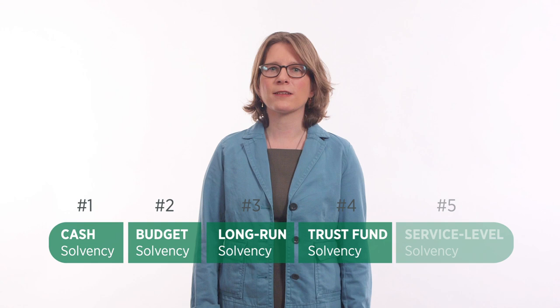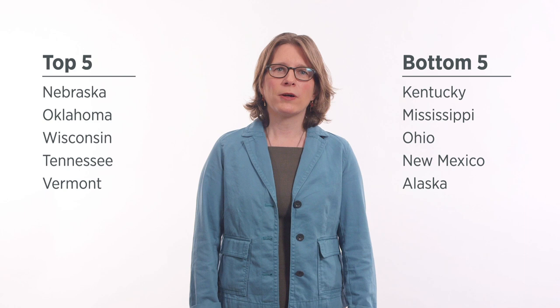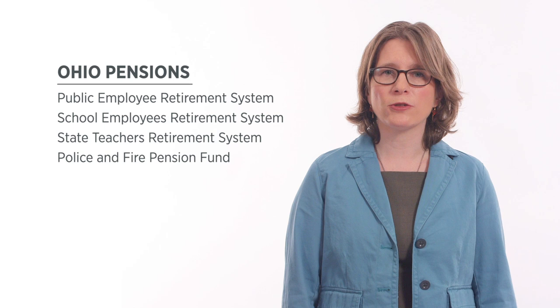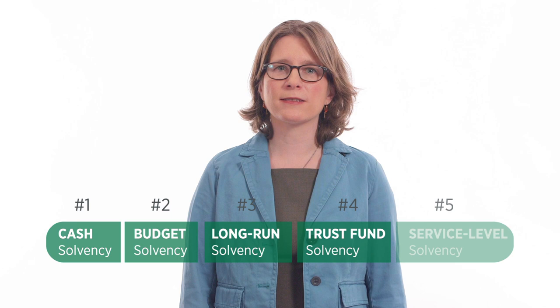Next, we have trust fund solvency, which checks on how well states are funding other long-term liabilities, like pensions. Take Ohio — it does pretty well in the overall rankings, but here they drop to the bottom. Unfunded pensions amount to over half of state personal income. Why does that matter? These pensions are legally guaranteed, like bonds. Eventually, Ohioans will have to pay for them one way or the other, and such a large shortfall will put a lot of stress on their budget.